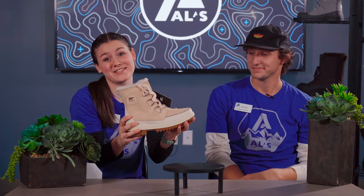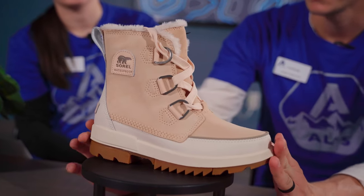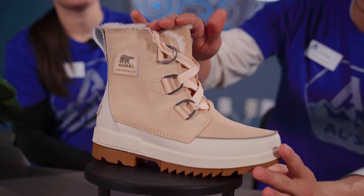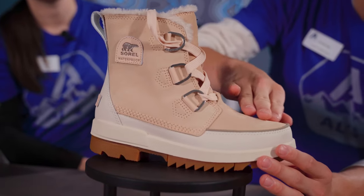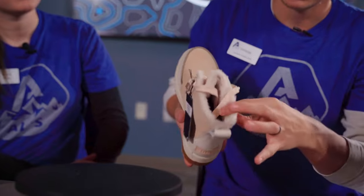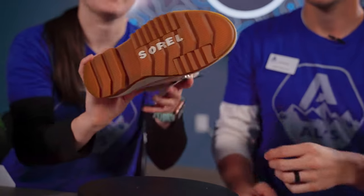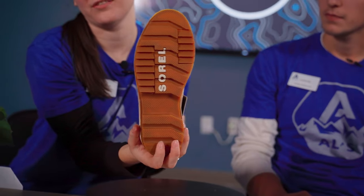Looks like we have the Sorel Tivoli. This is an awesome boot. It is fully waterproof and has 100 grams of insulation, so it's going to be nice and warm. This is a really good everyday boot because it has that nice mid-cut style with some really awesome suede leather. It has a fleece liner with a faux fur trim, and a nice molded rubber outsole for traction.